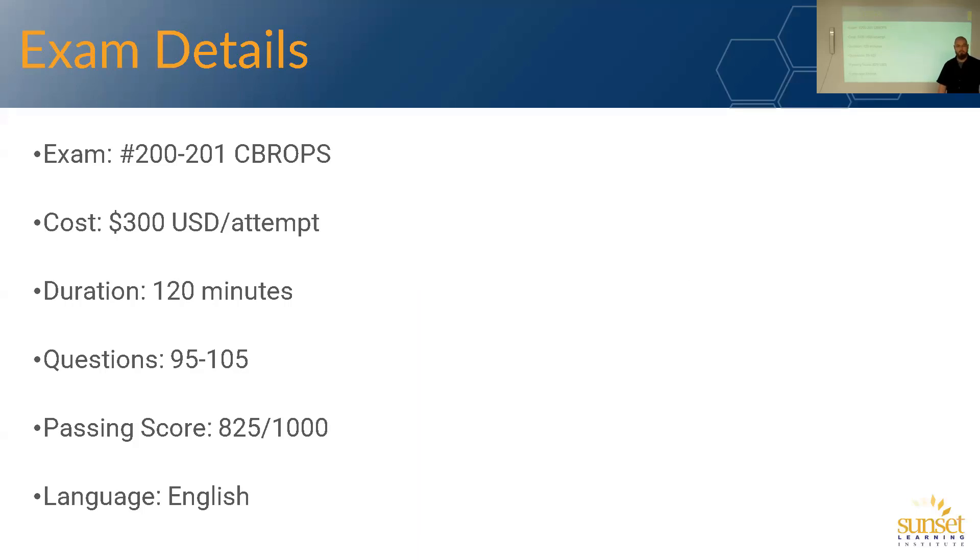For the exam details: first off, the exam code is 200-201 CyberOps. Make sure when you're signing up for the exam, you don't accidentally take the wrong one. It is currently $300 per attempt. If you fail, you have to wait one week before you can attempt again. It is 120 minutes total exam time, and you get 95 to 105 questions. The number of questions you get will be based on the relative weighting of the questions.